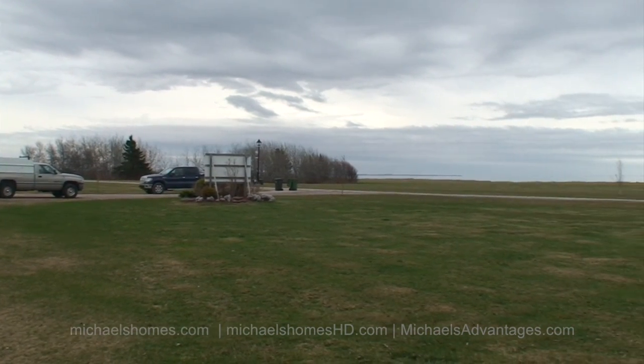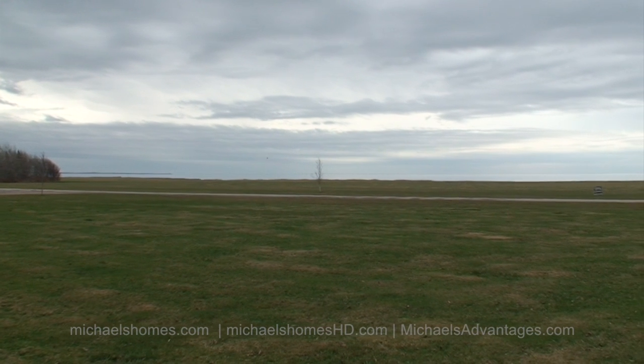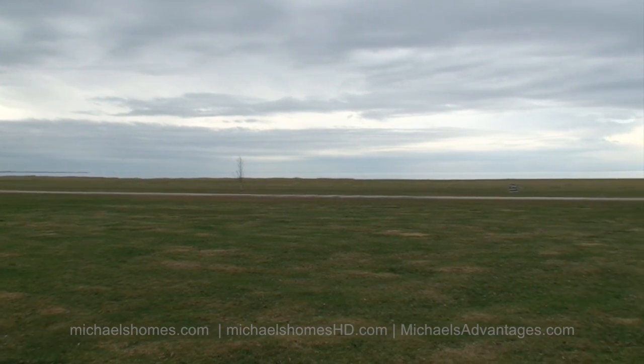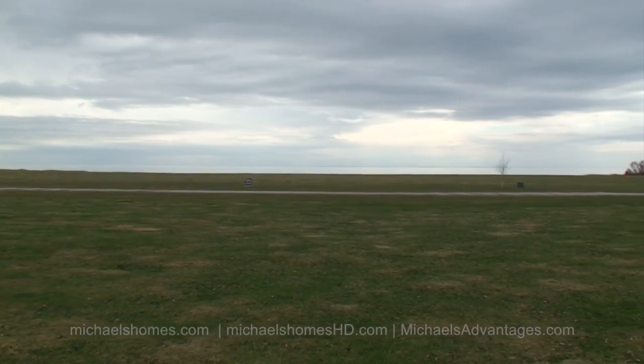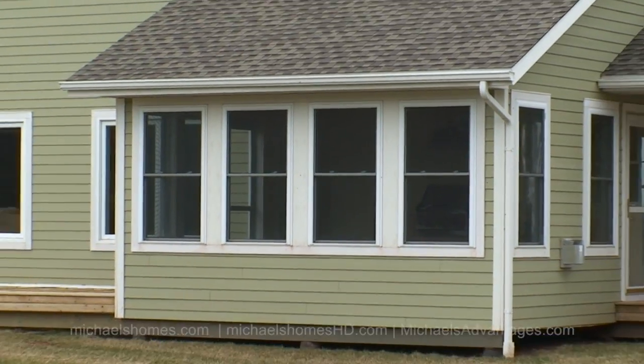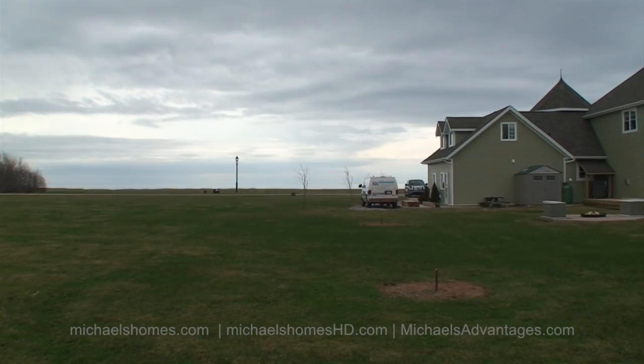The views are phenomenal — panoramic 360-degree water views. Located on the south shore, warmest waters north of the Carolinas. Phenomenal beach. All the information you need is at sunburycove.com, including some pretty spectacular aerial photos.